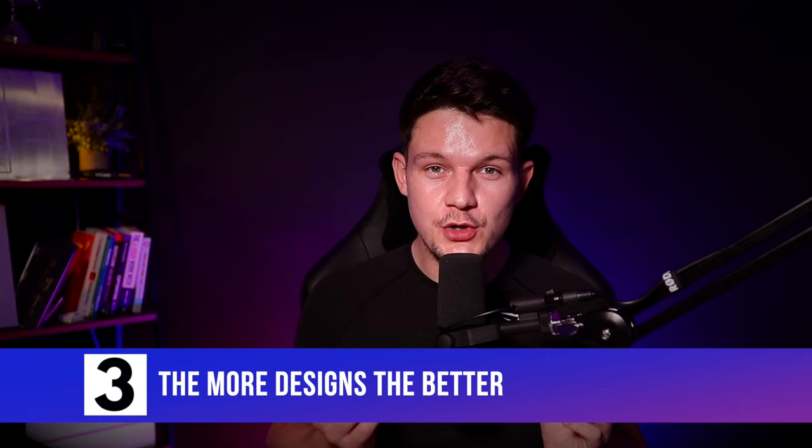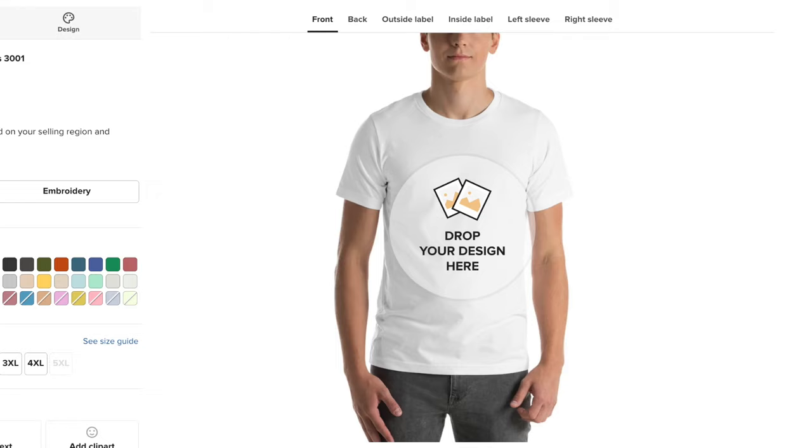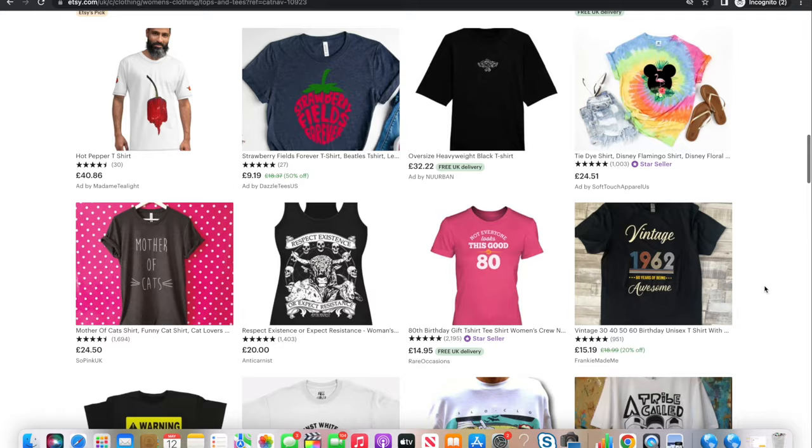Number three is the more designs, the better. Do not be afraid to create lots of different designs. When you're doing print on demand, everything is taken care of — the printing, the fulfillment. The only thing you need to focus on really is the designs, and this is where people get lazy. They'll just create one or two designs and hope it sells like crazy. What you really should be doing is thinking of lots and lots of different designs, trying different niches, putting as many out there as you can. Then you'll start to see which ones take off and you can refine and focus on those.